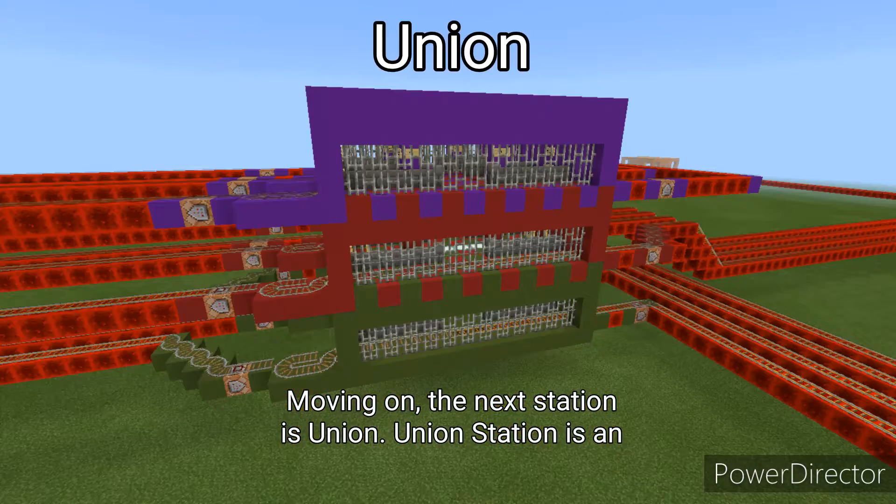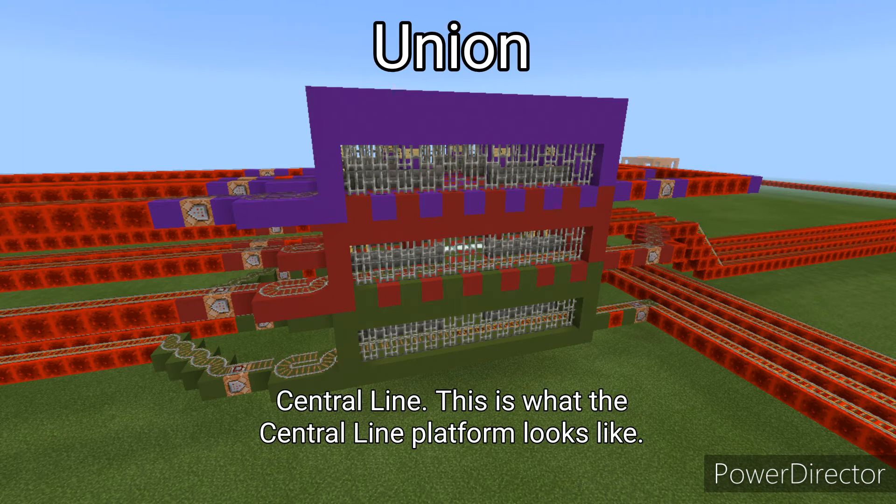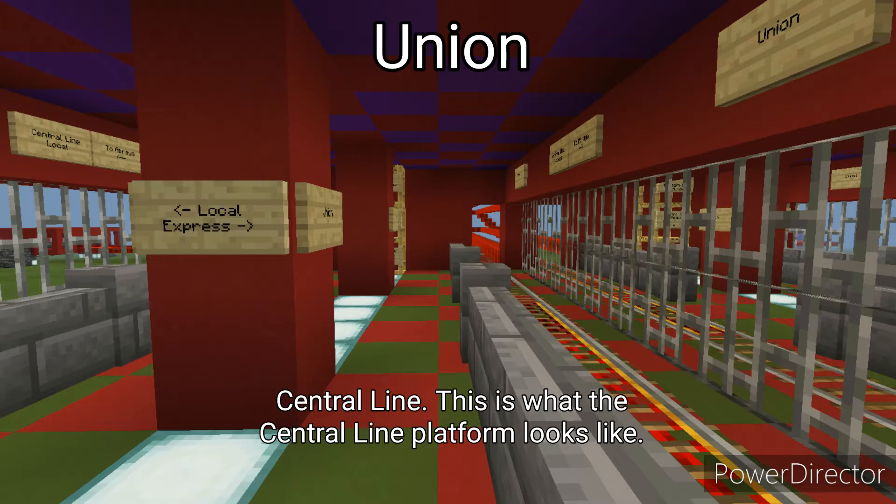The next station is Union. Union Station is an interchange station between the Northern Line, District Line, and Central Line. This is what the Central Line platform looks like.